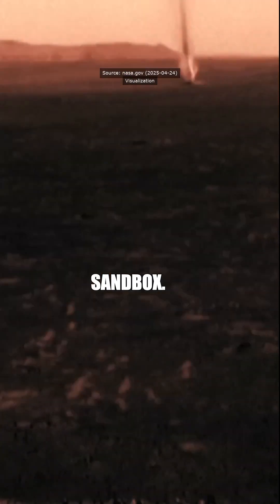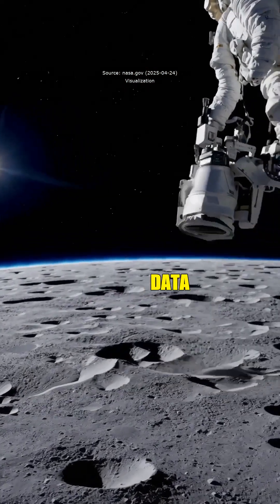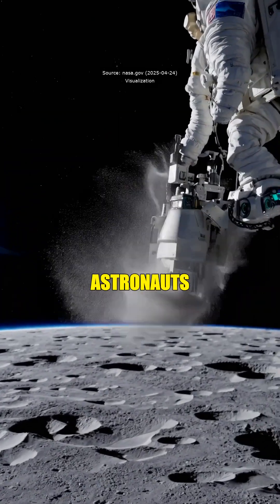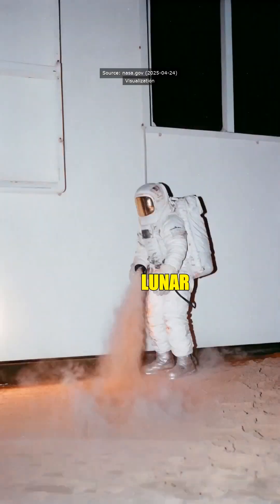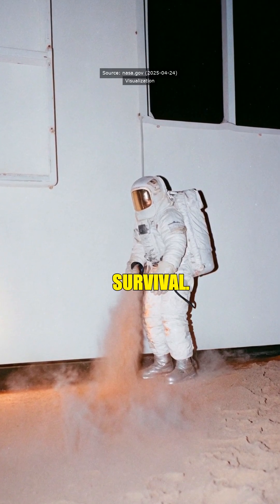That's like testing a car by crashing into a sandbox — reminds me of messing with dirt bikes back in Louisiana, dust everywhere. Close enough. That sandbox data ensures astronauts don't get buried in lunar dust storms during missions. It's engineering meets survival.